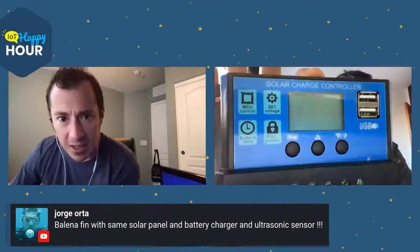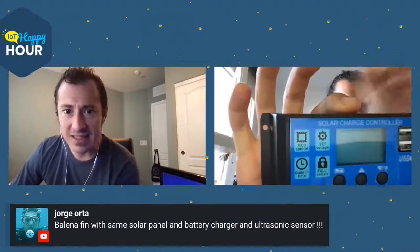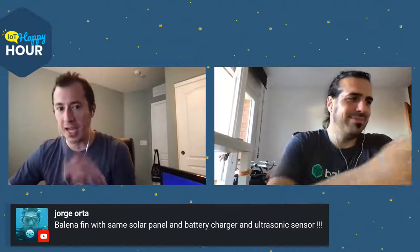A friend, Jorge, is also playing with Balena, solar panels, and a battery charger — he actually inspired me to buy the solar charge controller. He's based in Dallas, which also gets hot and humid. We might need to invite him onto an IoT Happy Hour to talk about making batteries survive in harsh environments.